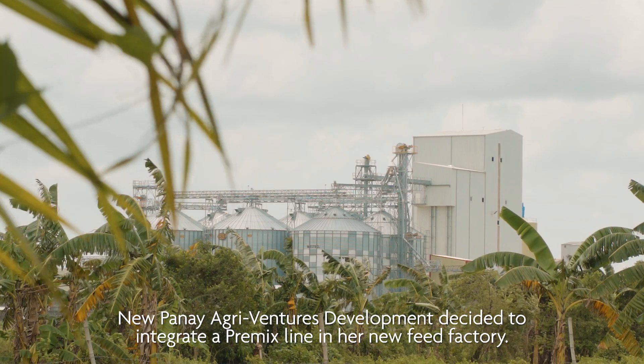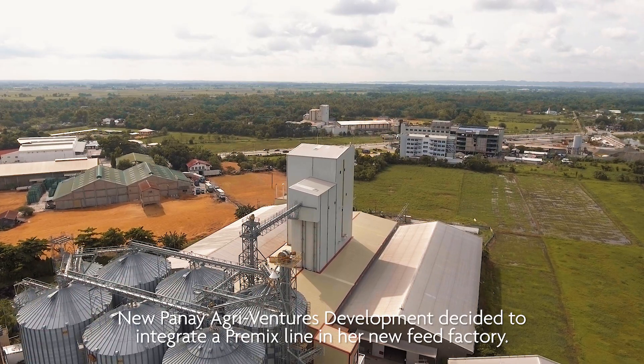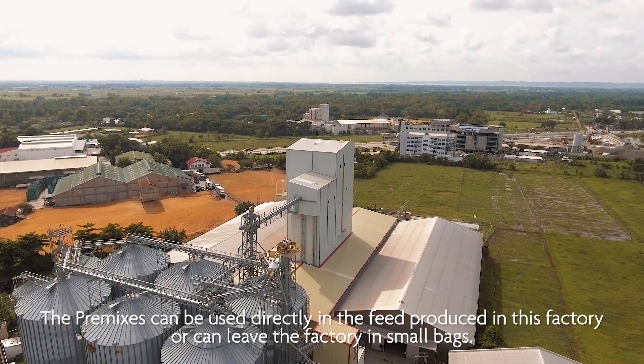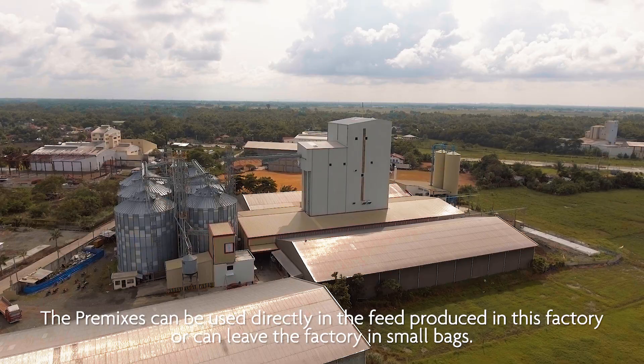New Panay AgriVentures Development decided to integrate a pre-mix line in their new feed factory. The pre-mixes can be used directly in the feed produced in this factory or can leave the factory in small bags.